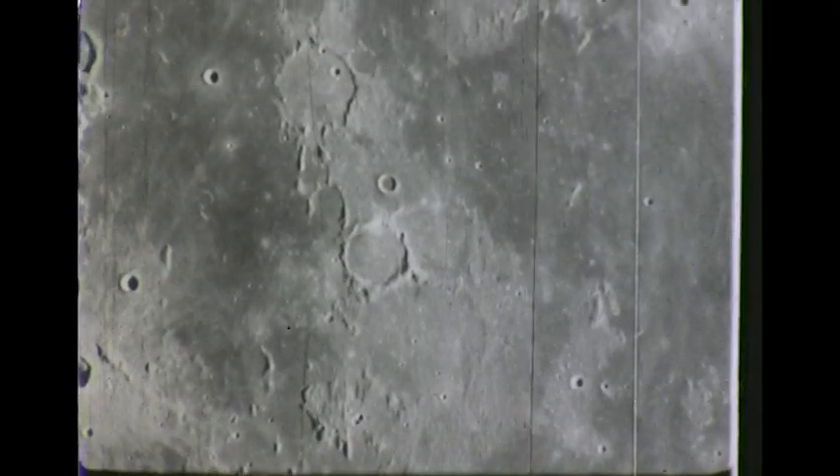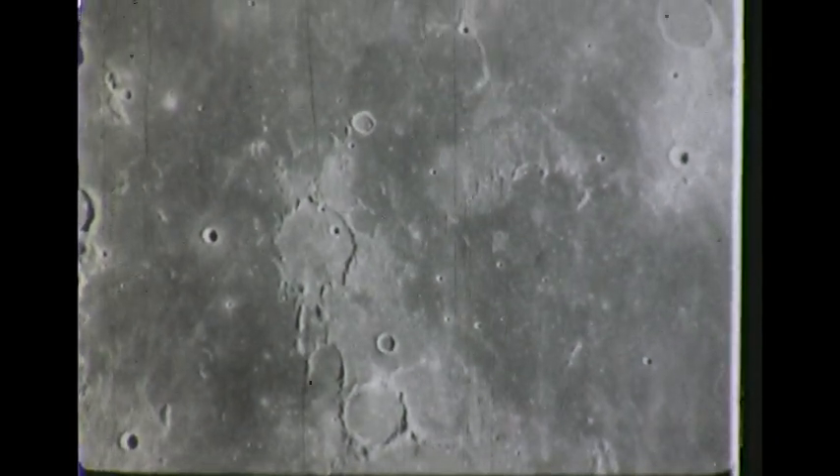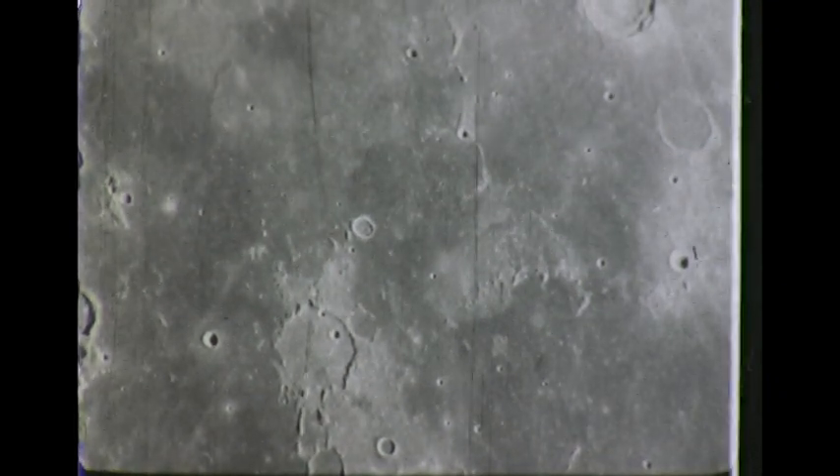We find evidence of different periods of activity on the moon as we observe ancient crater rings on Mare Nubium, now almost covered by the ashfall or flow material of later times.